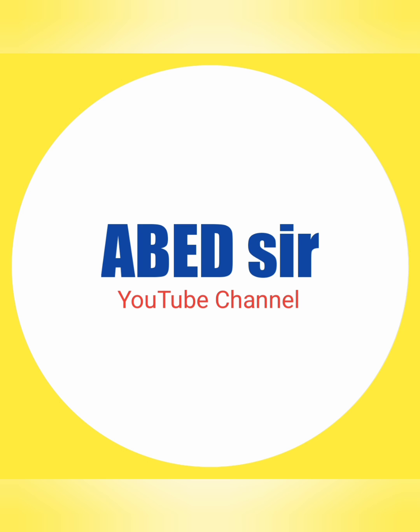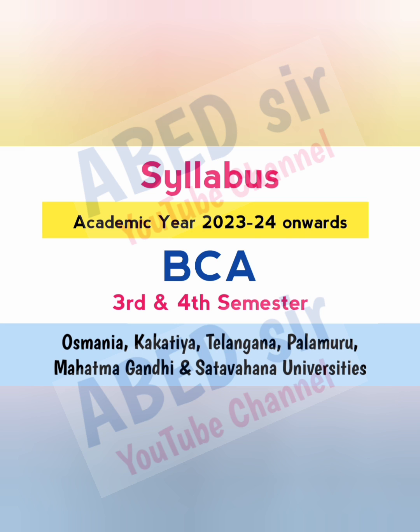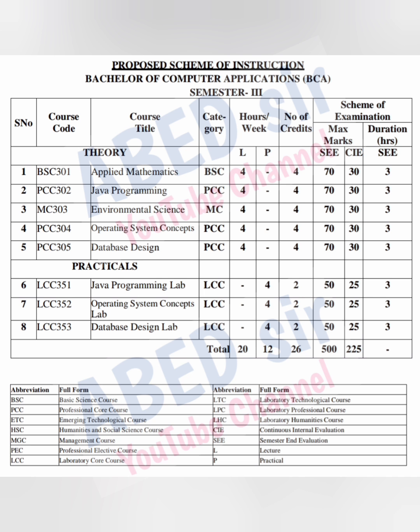Dear students, in this video I am sharing BCA second year third and fourth semester syllabus, which is in effect from the academic year 2023-24. On screen you can see the complete syllabus of BCA third semester. In this semester you have five theory subjects and three practicals. Each theory subject has four classes per week and four credits.